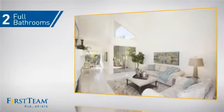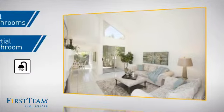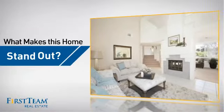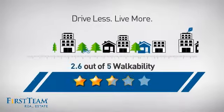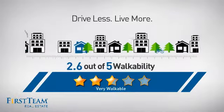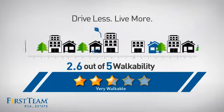As well as two full bathrooms and one partial bathroom. But let's talk about what really makes this home stand out. With a walkability score of 2.6, the neighborhood is a very walkable place to live, for a healthier lifestyle, shorter commutes, and the ability to run errands on foot.